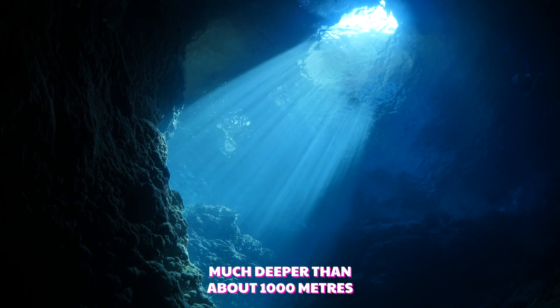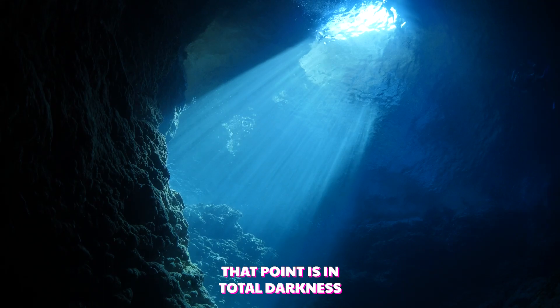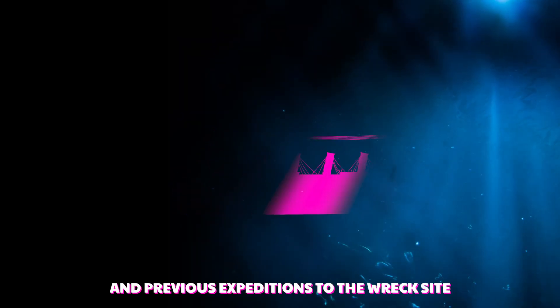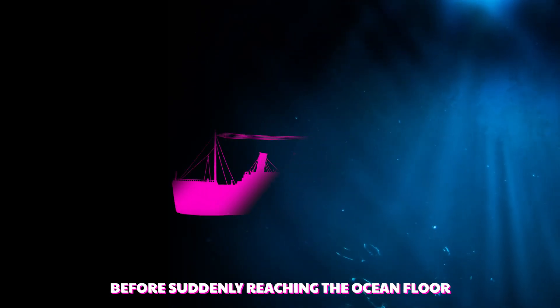Sunlight doesn't penetrate much deeper than about 1,000 metres from the surface, so everything beyond that point is in total darkness. The Titanic lies within a region known as the Midnight Zone, and previous expeditions to the wreck site have described descending for more than two hours with no light before suddenly reaching the ocean floor.